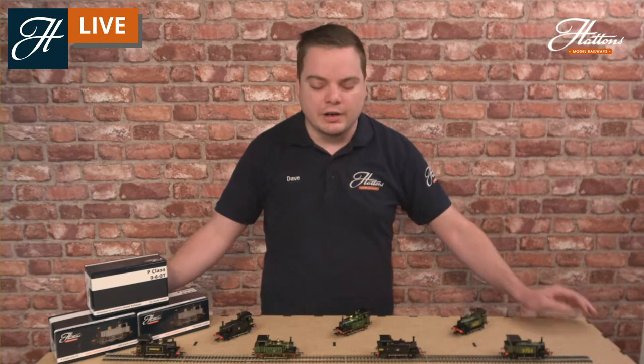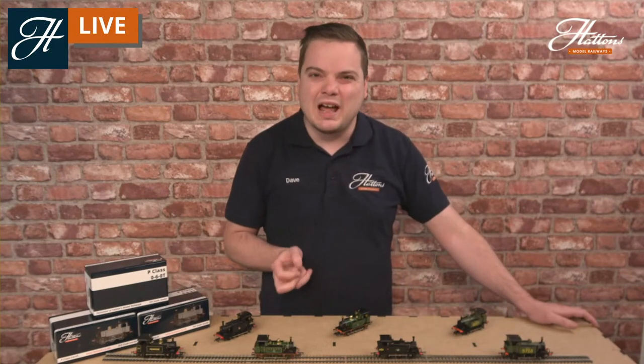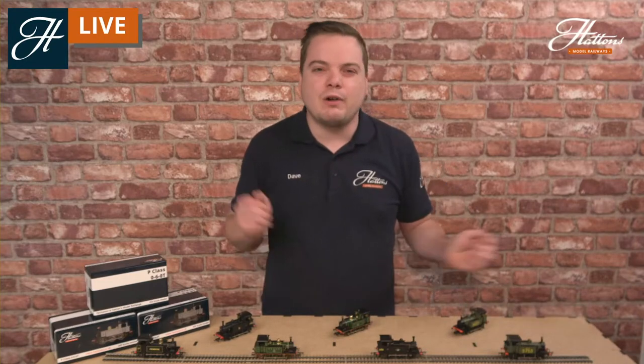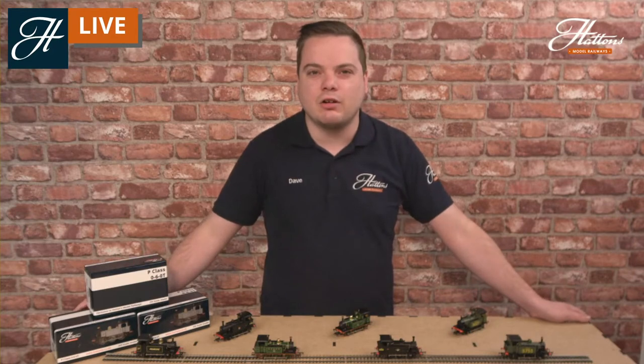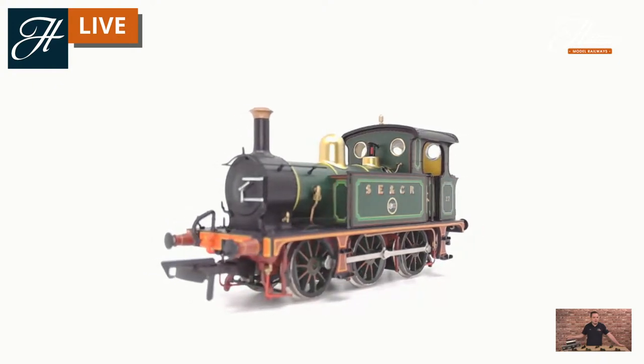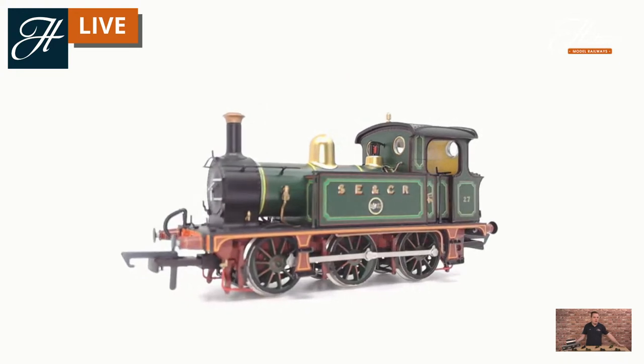A couple of questions regarding the minimum radius. Officially it's second radius. We have tried them down to first radius and they do perform okay, but as ever we'd always recommend second if you have it to hand. With them being such a small wheelbase, as you can see on the camera, you will be able to get through some of the smaller curves without any issues.